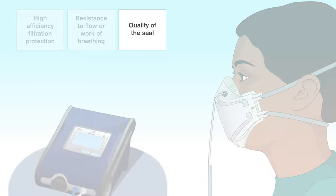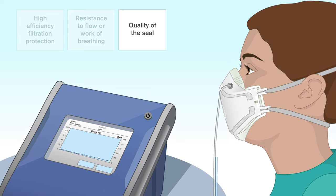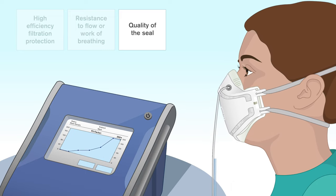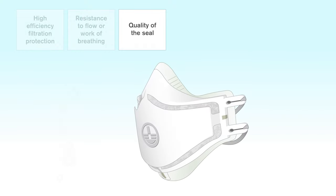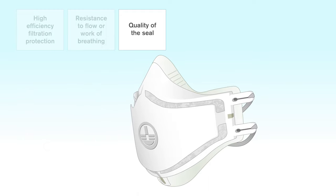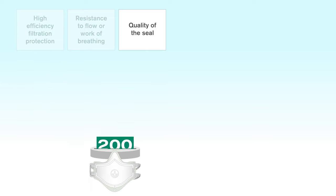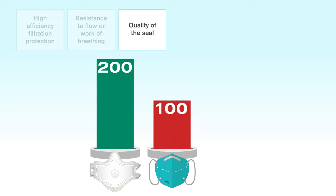In order to check the fit, we can use a Port-A-Count particle counting device. The Port-A-Count is a device which gives a quantitative numerical evaluation of how well the mask seals to the wearer's face, known as the fit factor. The fit factor measures the number of particles in the ambient air against the number of particles inside the mask to measure the level of protection the mask is providing. The highest score on the Port-A-Count device is 200. The iPro mask has consistently scored 200 on this test, demonstrating the effectiveness of the seal and the protection this mask provides to the wearer.